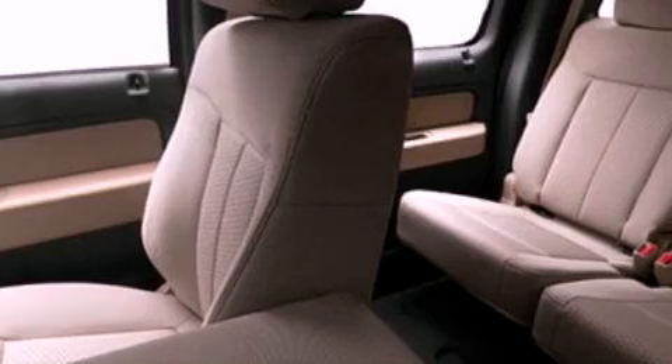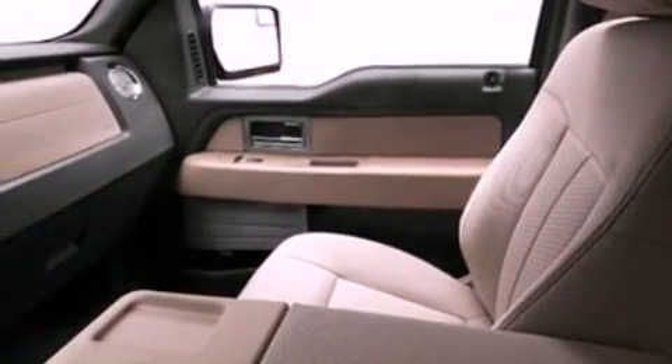Additional features include front fog lights, dusk-sensing headlights, front and rear running lights, and an auxiliary power outlet.